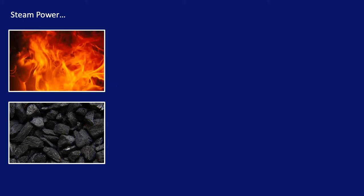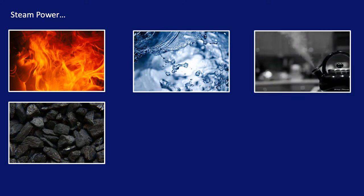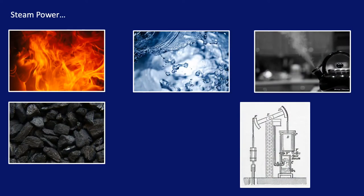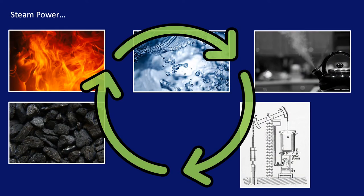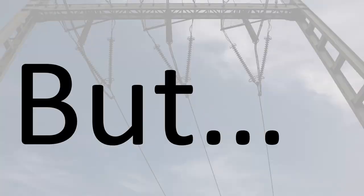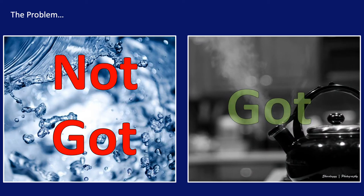To operate these machines, coal was burnt, releasing its stored energy as heat. The heat was used to boil water to make steam, which in turn was used to drive some form of machinery. Having powered whatever piece of machinery you're using, you now need to pump the water back to the boiler so you can reheat it — it's a continuous cycle when the machines are operating. But here's the problem: you haven't got water, you've got steam.